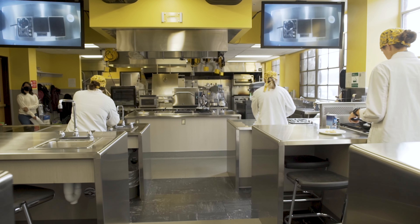Our lab allows students to get hands-on educational experiences both in home style food preparation and quantity food preparation.